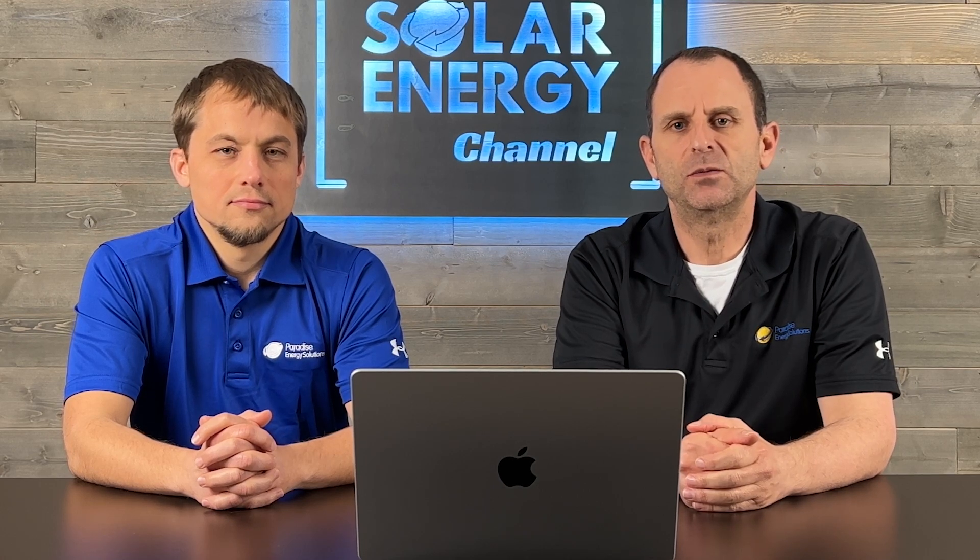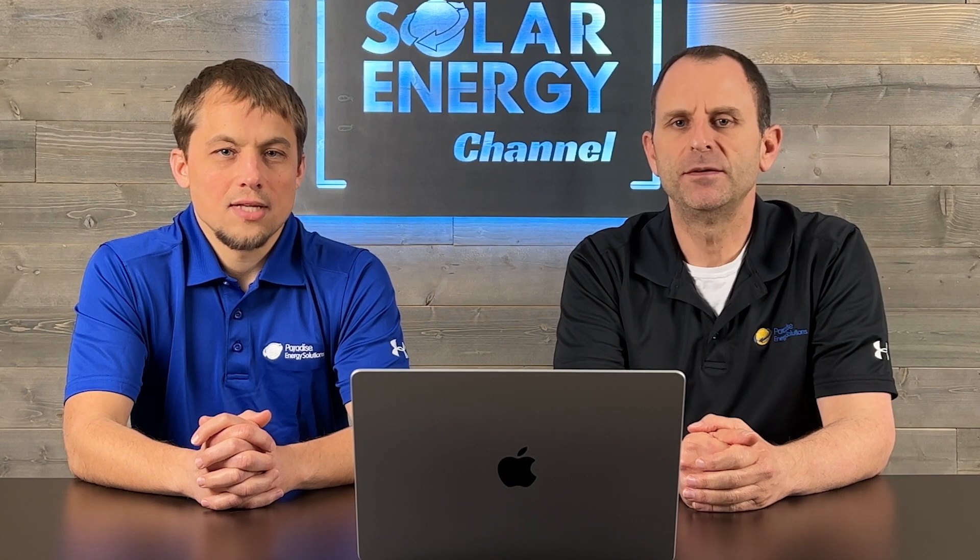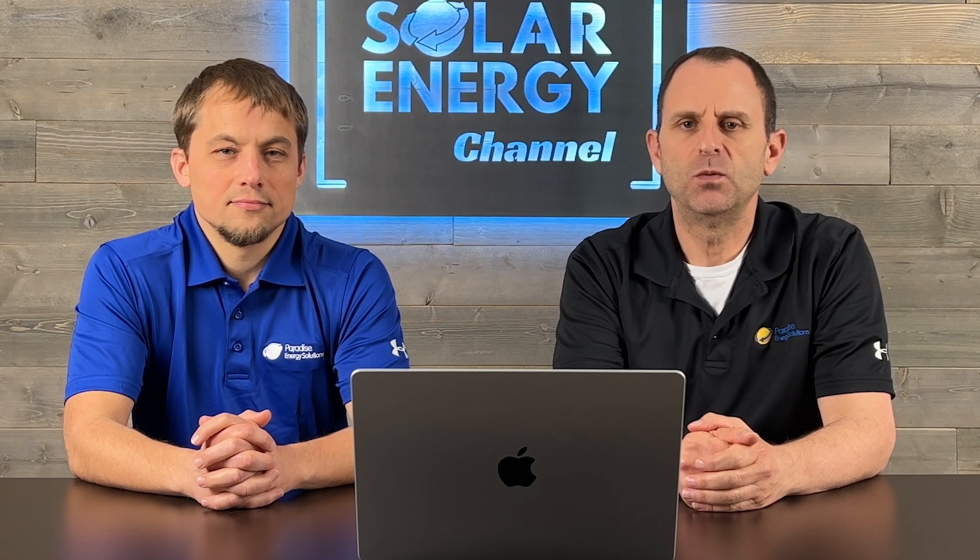Welcome to the Solar Energy Channel, where you'll get an honest inside look at all things solar. I'm Warren, and I'm Larry, and in this video we're going to provide you with a guide to buying home batteries.